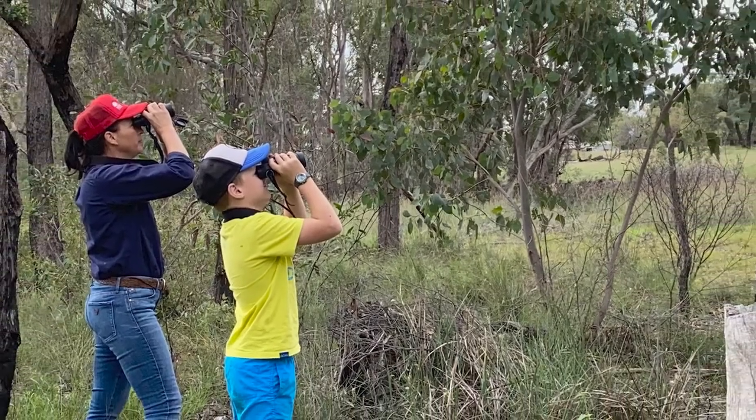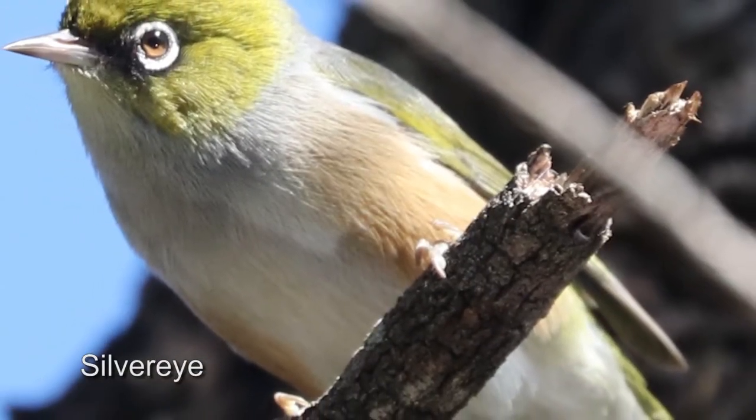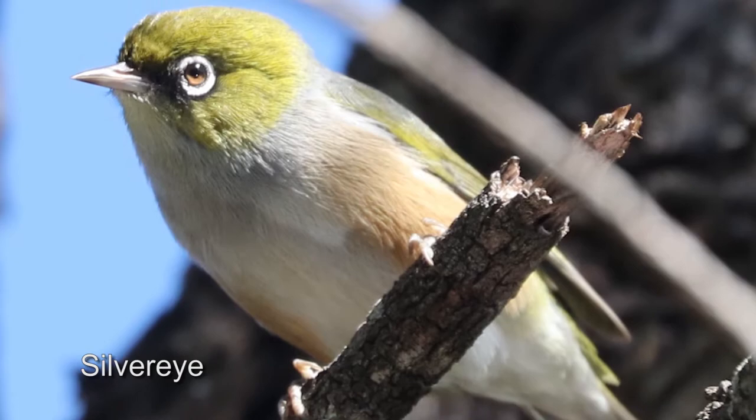If you can get out there nice and early, early morning is best for bird watching. Mid to late afternoon can be excellent as well, but really at any time during the day — if you have 10 minutes or half an hour to bird watch, do it, because there'll always be active birds around.